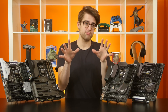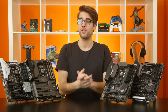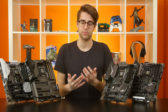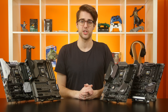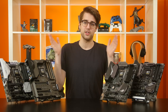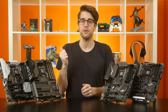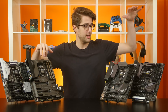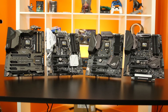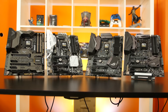Those are pretty much the only features inherent to the actual Z270 chipset, but motherboard manufacturers use the release of new chipsets to make their own custom upgrades to their product lines — like USB 3.1 Gen 2 — which is why we've got some of ASUS' new stuff here today. Joining me are four boards representing ASUS' four main product series: Prime, Tough, Strix, and ROG. All of them feature significant upgrades over last-gen, like multiple M.2 slots, USB Type-C ports, and improved audio capability.